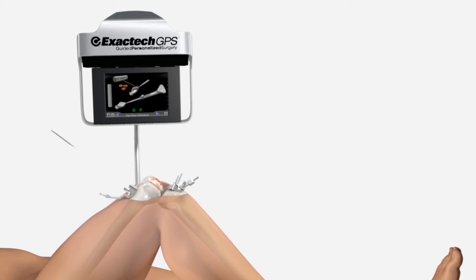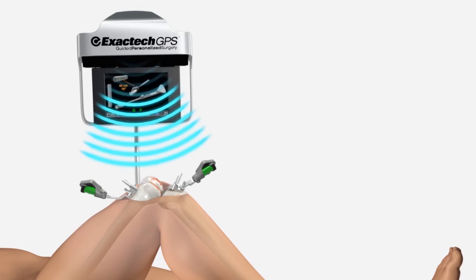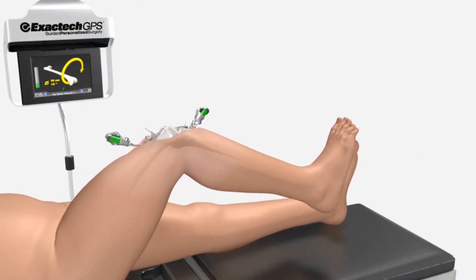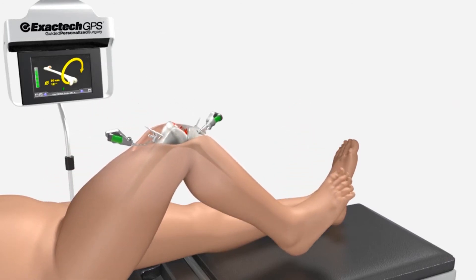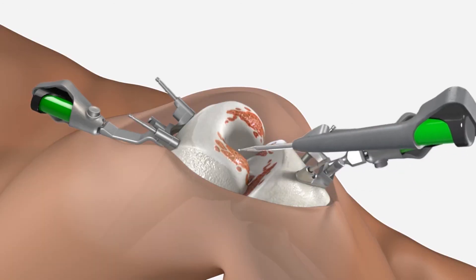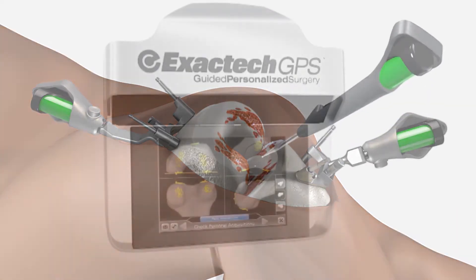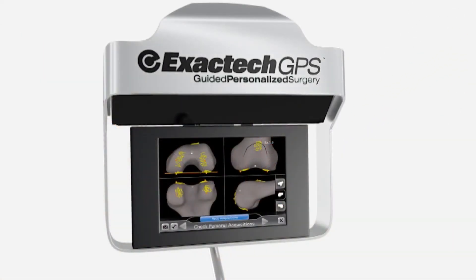During Total Joint Replacement Surgery, an infrared camera and Active Tracker technology work together to monitor the position and mechanical alignment of the joint replacement. With a few trackers placed on the patient's bone, the system sends data on each patient's anatomical structure and joint movements to the computer.